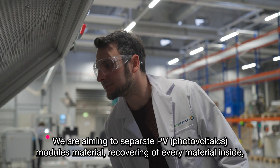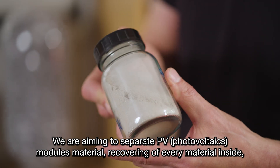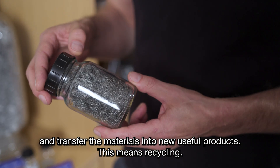We are aiming to separate PV modules, recovering every material inside and transferring the materials into new useful products. This means recycling.